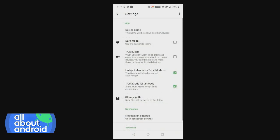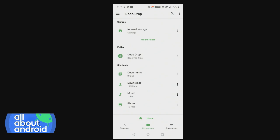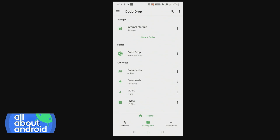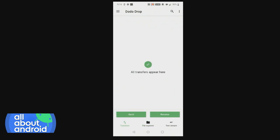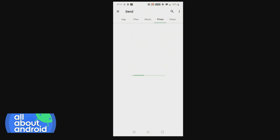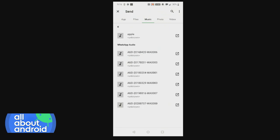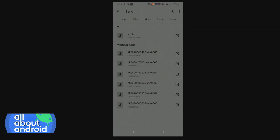Basically what happens is there is a file explorer within the app, and it allows you to search through your files. You can go through internal storage, a Dodo Drop folder, your documents, downloads, music, and photo directories, similar to any standard Android file system. When you go to transfers, you have two options: you can send or receive. So if I'm going to send, I need to choose the file. In the browser you can go through apps, files, music, photos, or videos. I'll go to music — looks like a podcast file — and we'll choose to send that.